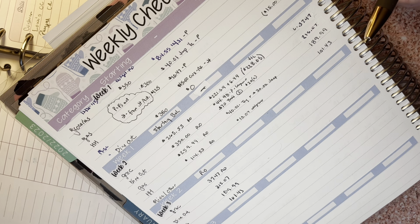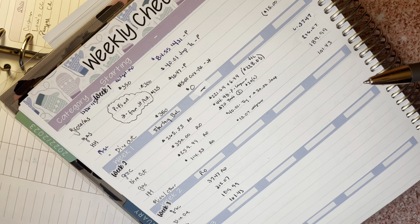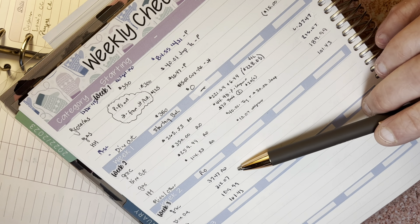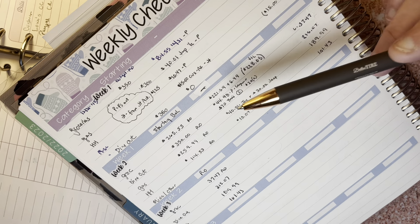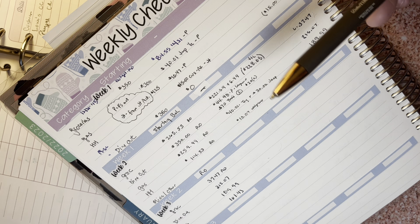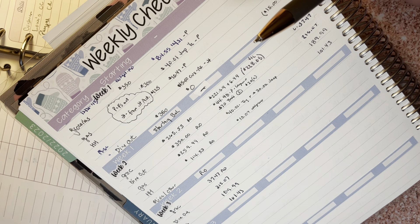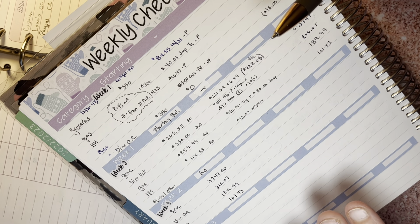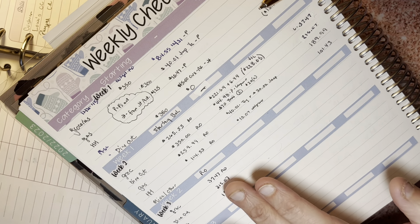For next week I'm going to meal plan, and my husband and I are actually away this weekend — I'll talk about that in my paycheck video tonight. So we really won't have to buy any groceries for Friday, Saturday, or Sunday. Anything we might need for next week is just half and half, milk, and salad, since I've been taking a salad every day for lunch.